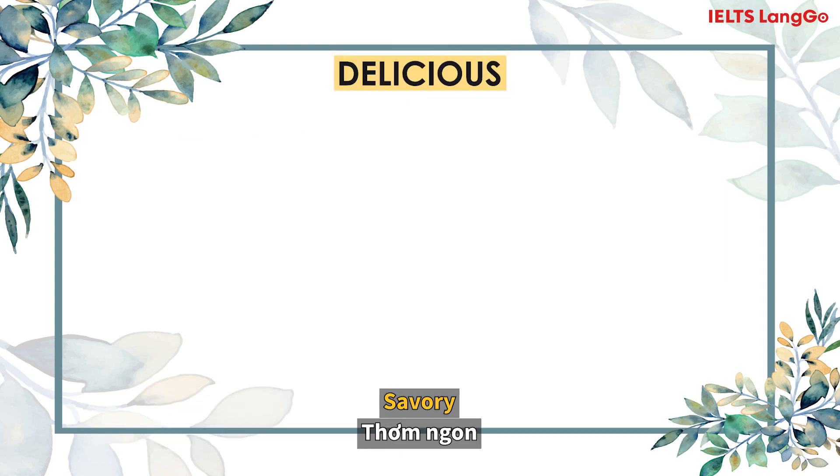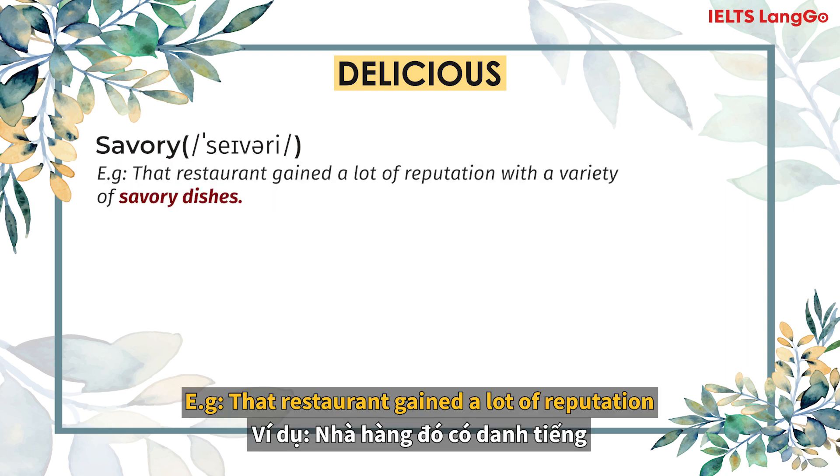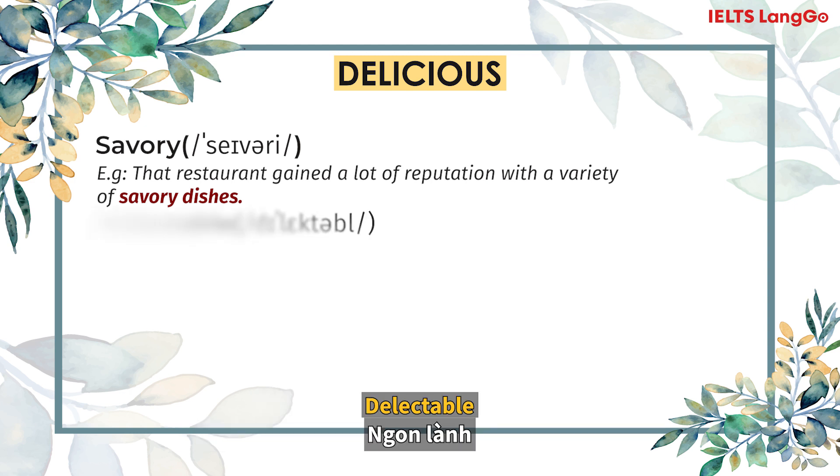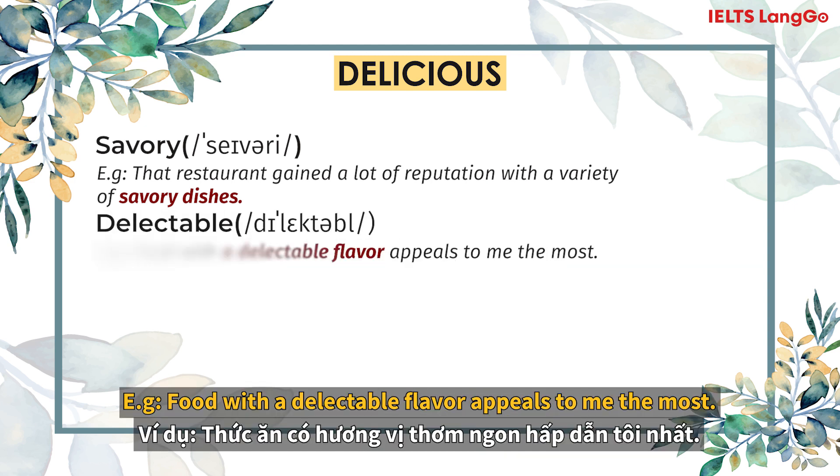Delicious. Savory. That restaurant gained a lot of reputation because of its variety of savoury dishes. Delectable. Food with a delectable flavour appeals to me the most.